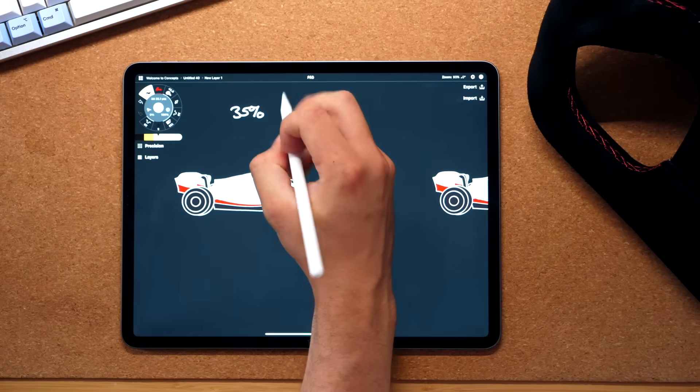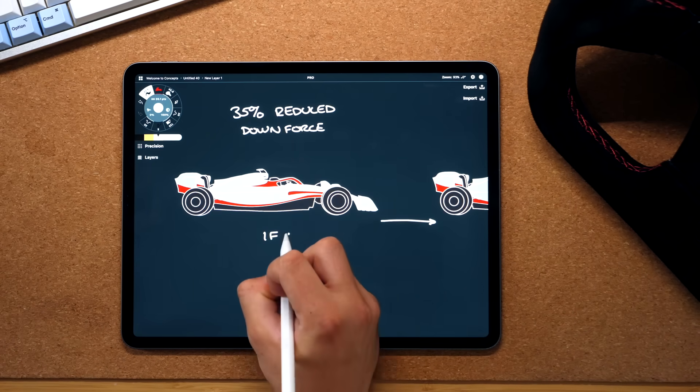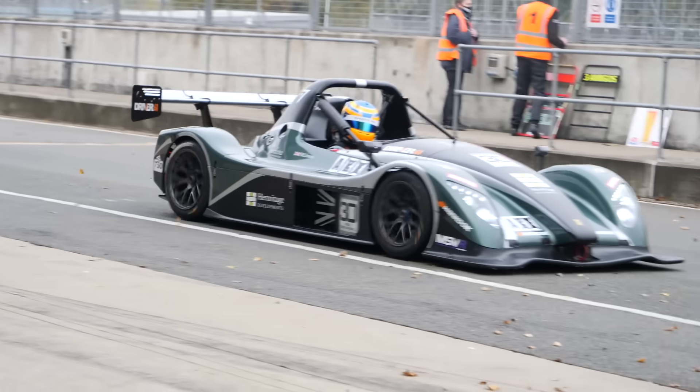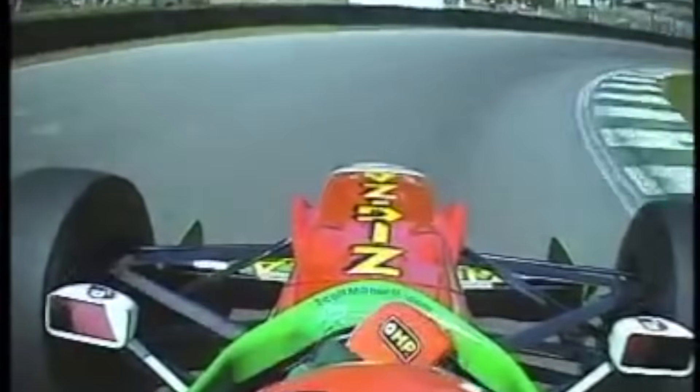Wind tunnel research says you can lose as much as 35% of your downforce when following a car within three car lengths, and if you close that up to just one car length you can lose as much as 57% of your downforce. Having raced high-speed, high-downforce cars myself, this is incredibly frustrating — as soon as you follow another car you get lots of understeer and it makes it very difficult to overtake.